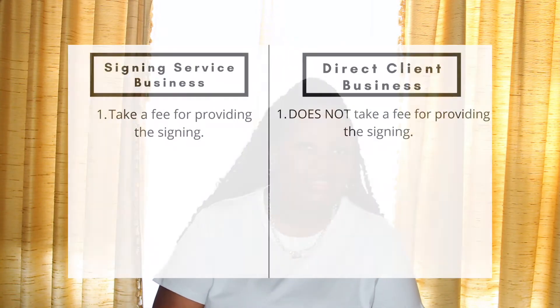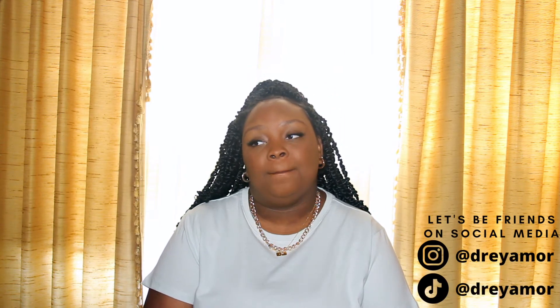I'm pretty sure right now you're thinking that you definitely want to work with direct clients. The number one difference between the two is that a signing service actually takes a fee, while when you're working with direct clients, they do not take a fee at all. Recently, I've noticed that signing services are taking a lot of money from the original payment — you can actually find the original payment on the settlement statement when you go and conduct the signing. Most signing services are taking at least 50 to 70% of what they are being offered.